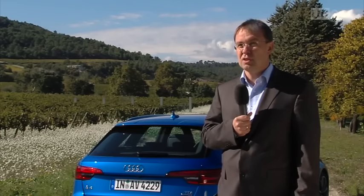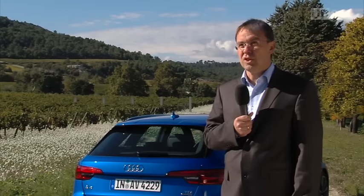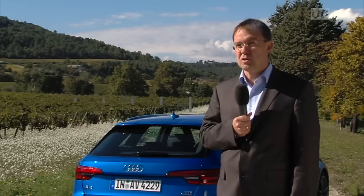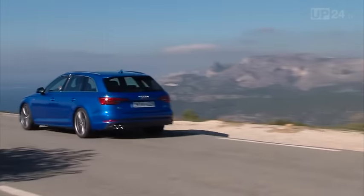Audi e-gas is actually methane manufactured using renewable energy. This will be fed into the public gas network, meaning that you can drive practically 100% CO2 emission-free. You can now order the new Audi A4 Avant right away.